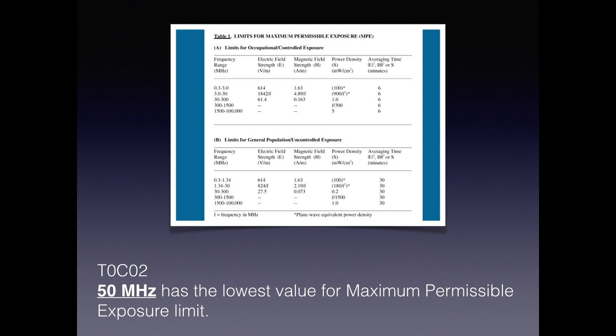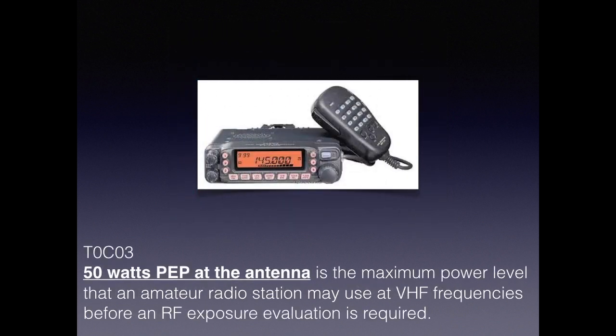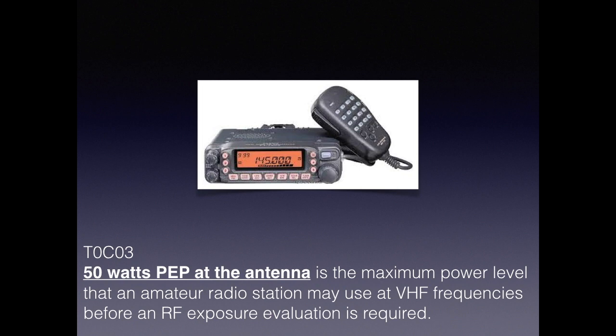Regarding exposure to radio waves, frequency matters — the higher the frequency, the more serious the consequences. For the exam, know that 50 MHz is the lowest value for the maximum permissible exposure limit. Higher frequencies take less energy to cause damage, and for that reason, 50 watts peak envelope power at the antenna is the maximum power level that an amateur station may use at VHF frequencies before an RF exposure evaluation is required.